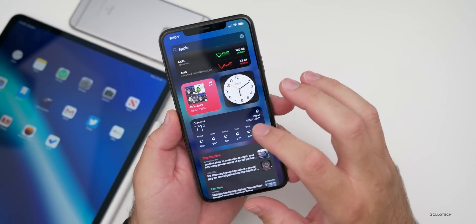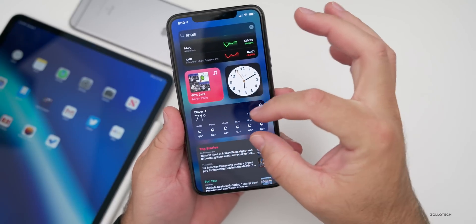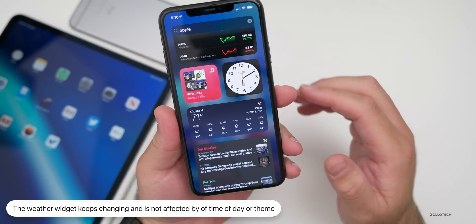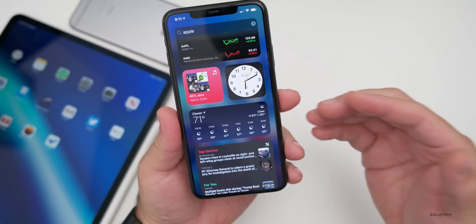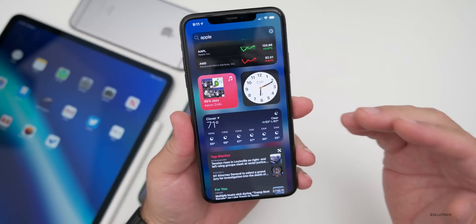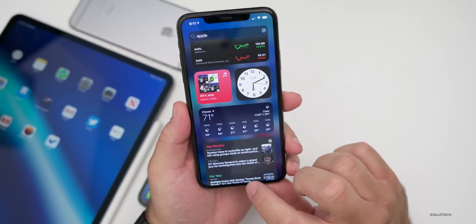Another thing that keeps changing is the weather widget — it keeps changing from a horizontal style to one that's more vertical. Some people say it changes based on time of day, but I haven't been able to correlate it to a time of day or dark mode. If you've figured out exactly why, let me know in the comments.